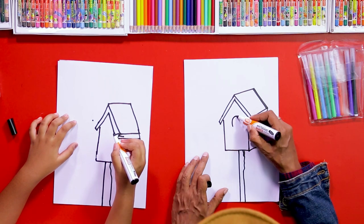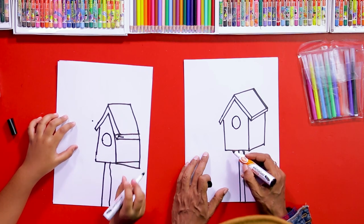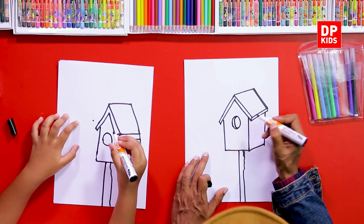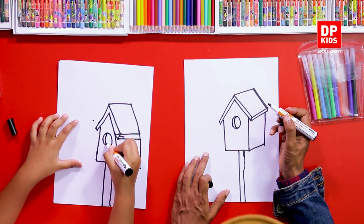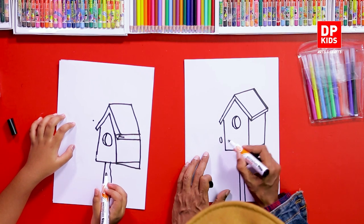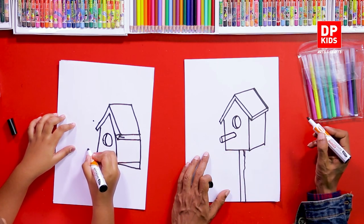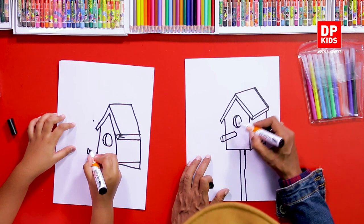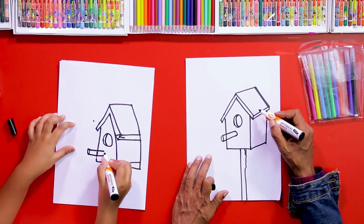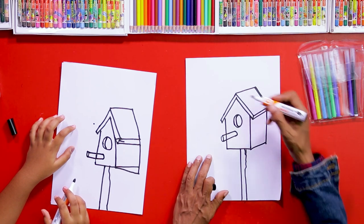We drew a circle here for the bird to enter, and then we drew another small line like this. Because birds can't directly enter the house, we fix another small piece like this, then the bird can sit here and easily enter into the house.